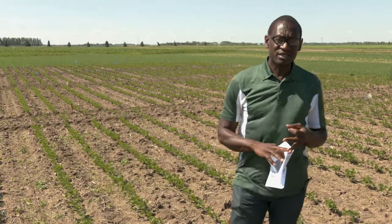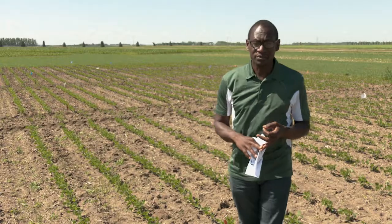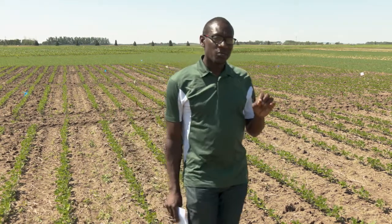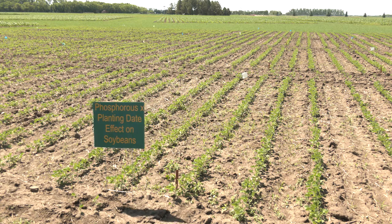We started this study in 2017 and we are conducting this study for the last year in 2020. We did this study at three sites: two at Carrington — one under dryland and one under irrigation — and one at an off-site location, Oaks, which is also under irrigation. We had three rates of phosphorus: we applied 40 pounds and 80 pounds of phosphorus, and we did not apply phosphorus to one of the plots.